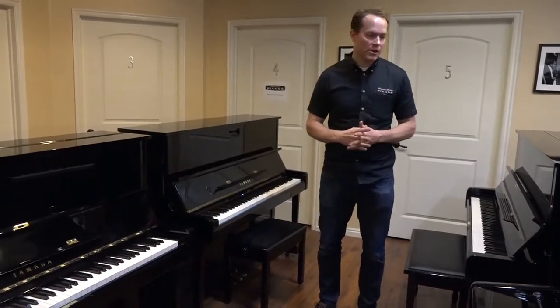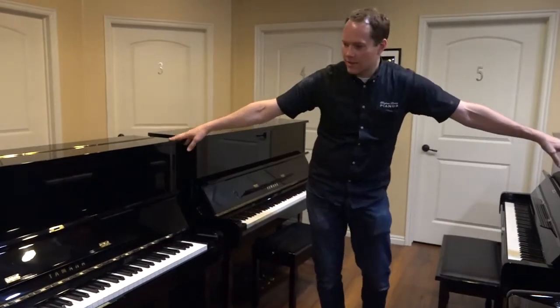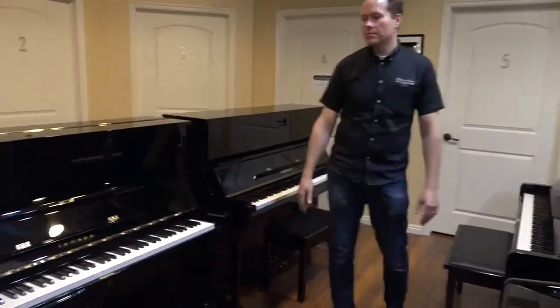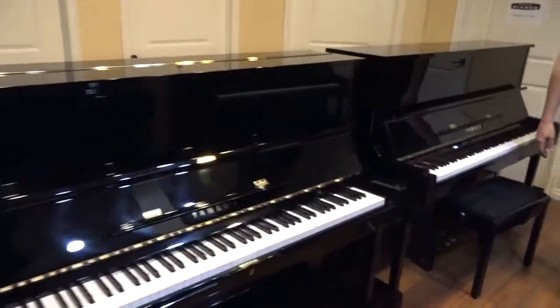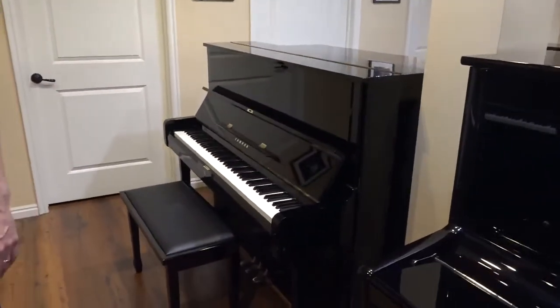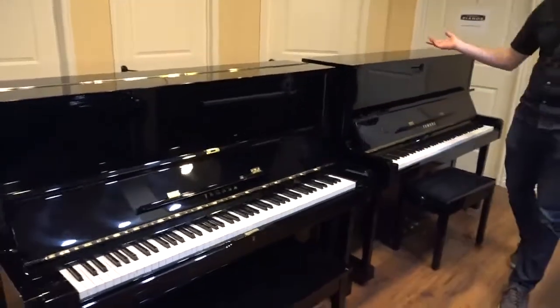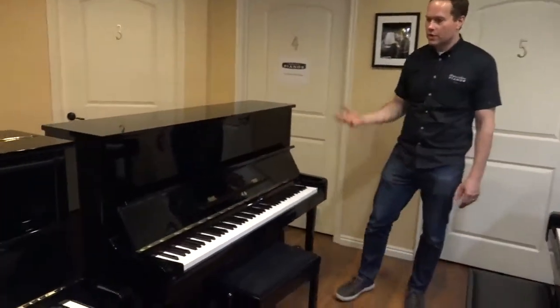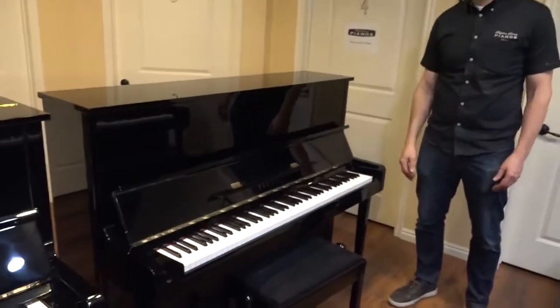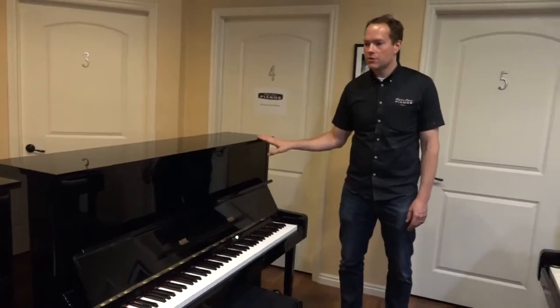Right now it's really exciting. We have two that are 1978 — that's these two right here. Both of them are totally refurbished, totally in perfect condition, both cosmetically and functionally. And then this one, also same thing — perfect condition inside and outside. This one's a 1988, so ten years newer.